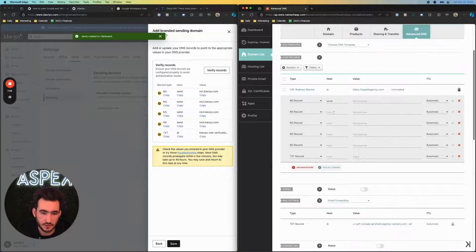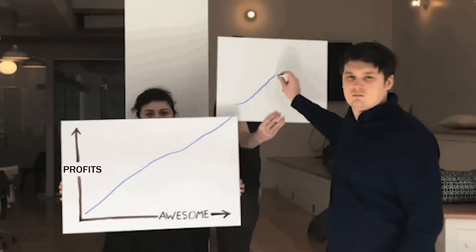First, we need to make sure that we have all of our DNS records set up correctly, including our dedicated sending domain and our DMARC. And if you haven't set that up, watch the tutorial after the video. Now, improving deliverability comes down to three key steps: tracking performance, segmenting our audience, and creating a strategy.